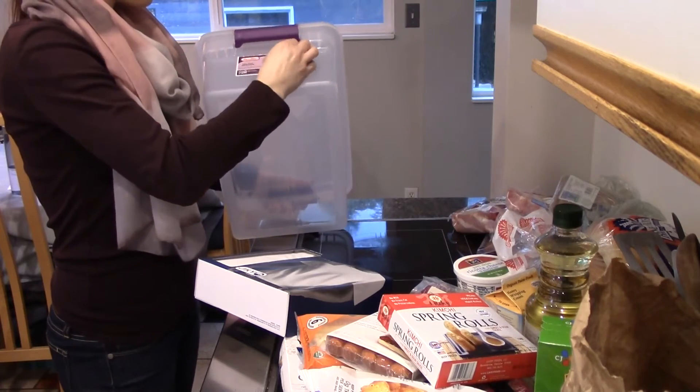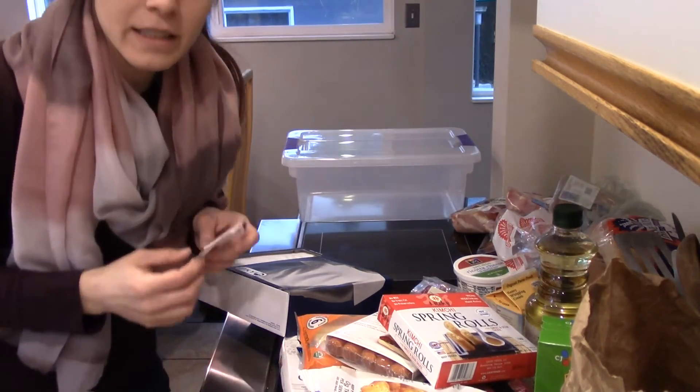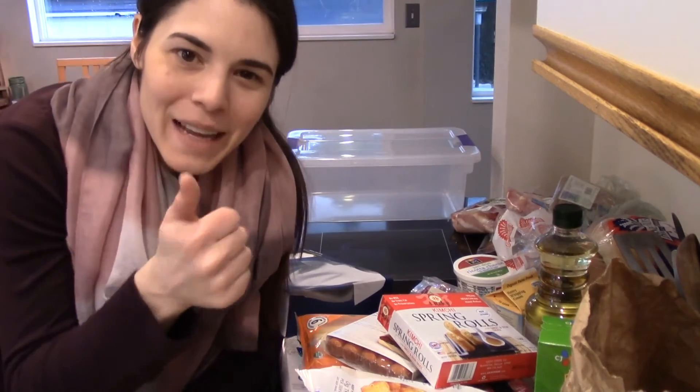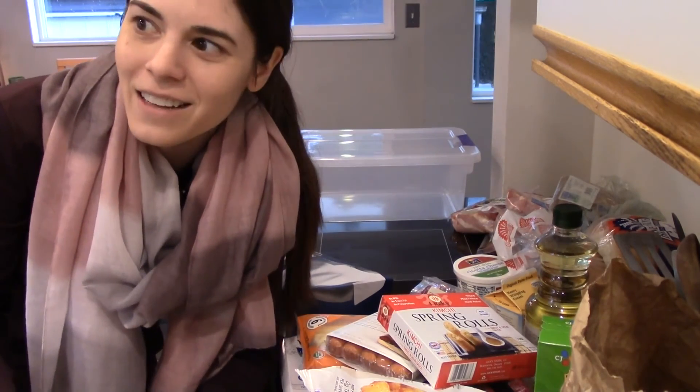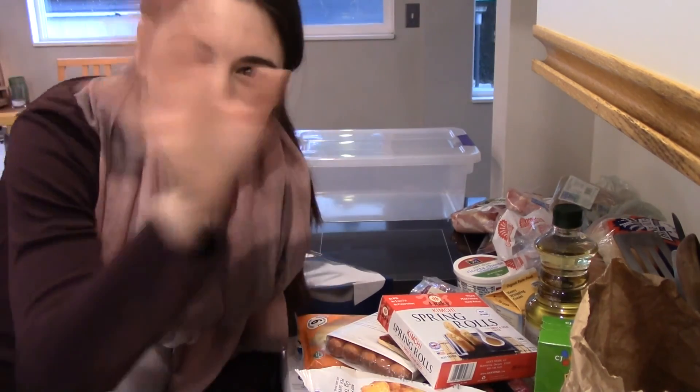Alright, if you guys enjoyed this haul please smash that thumbs up button and subscribe if you'd like to see more. I make videos every single day and I do a Whole Foods haul every Monday. I'll see you guys next week, or tomorrow, or later tonight — depends on what you watch. Bye!